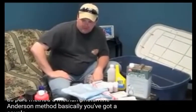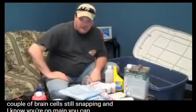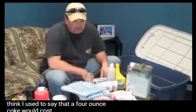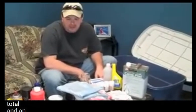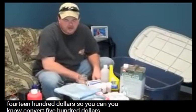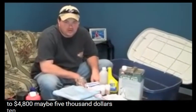Basically, if you've got a couple of brain cells still snapping and you know your own name, you can make meth through the anhydrous method pretty quickly. A four-ounce cook costs only about $500 total, and an ounce sells for $1,200 to $1,400. So you can convert $500 into $4,800 — maybe $5,000. Ten times your profit.